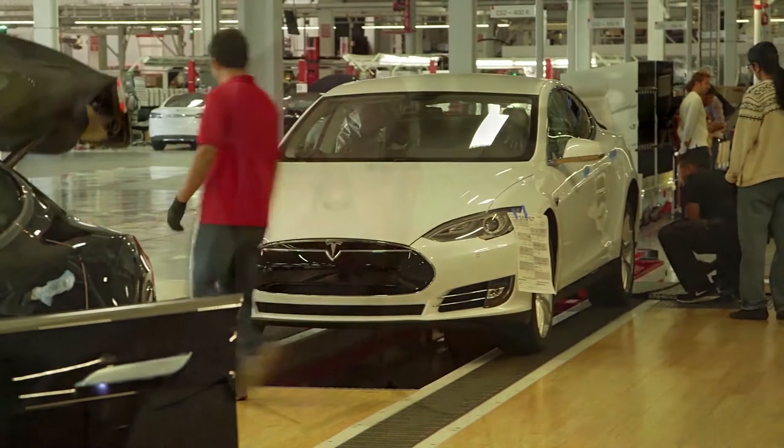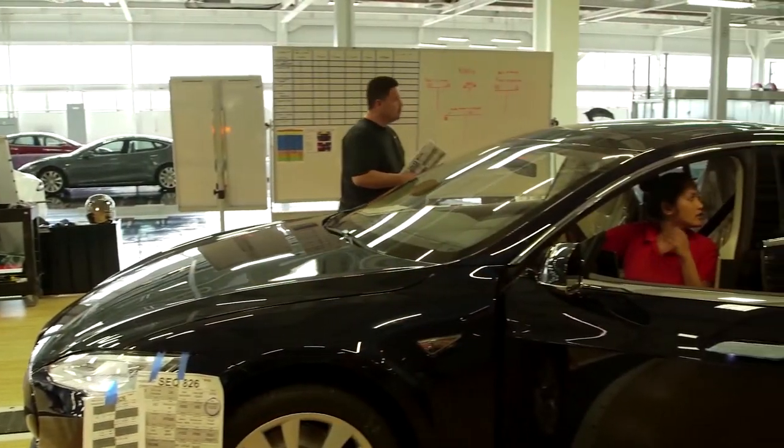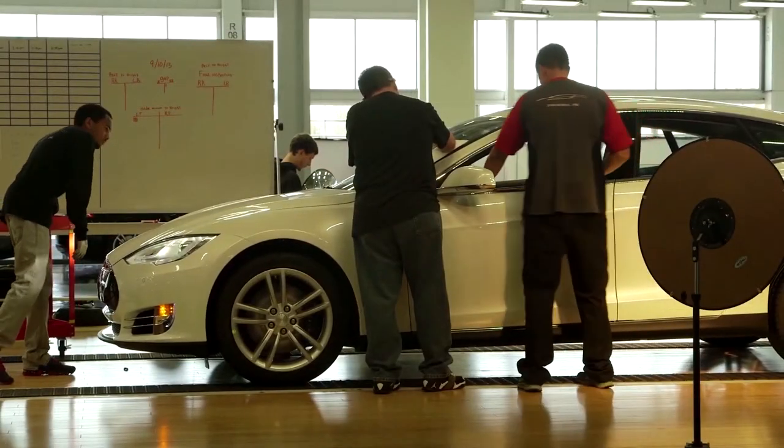What BASF came up with was rethinking the way Adpro is done, actually putting a white color to the Adpro to allow us to do basically primer and Adpro at the same time. We're pushing the envelope with the type of car that we build, and we also like to push the envelope with the way that we build the car.